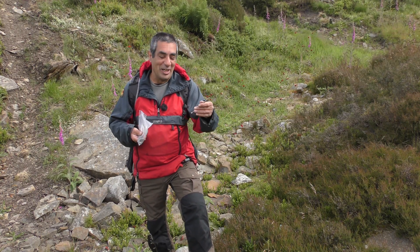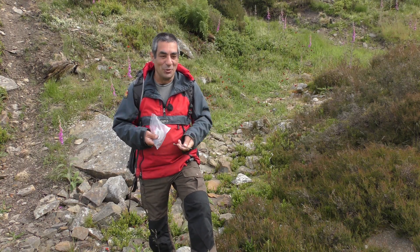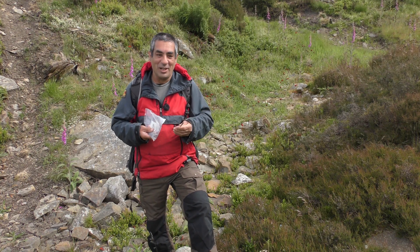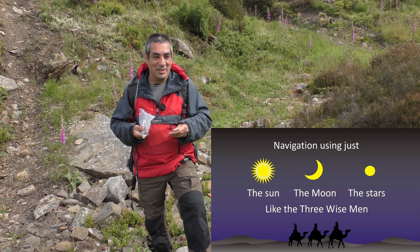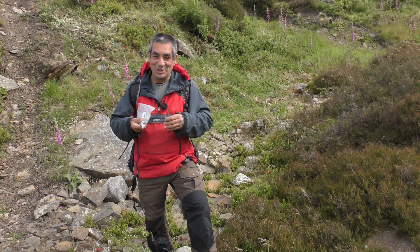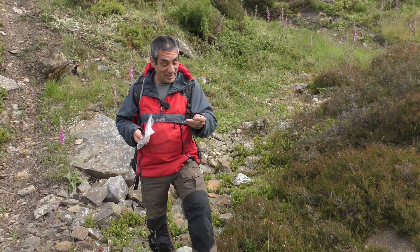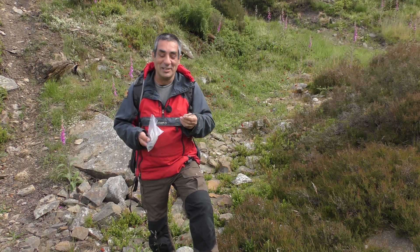Well, 303 or 300 degrees is basically northwest. So if you can see the sun or the moon or the stars, finding the cardinal points on a compass is really, really simple. I've actually made a video about how to do that — I'll put the link in the description box. But if you can't see the sun or the stars or the moon, it's a cloudy day or whatever, and you just happen to find a piece of metal, then you can find your way back to the car.